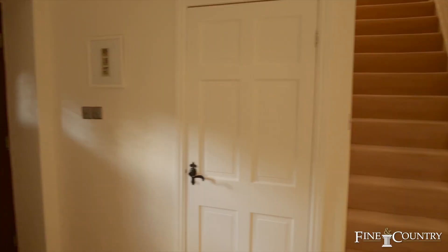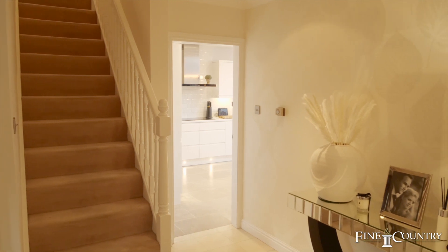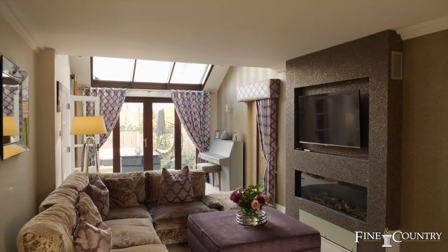A cosy and elegant entrance hall sets the tone for this impeccably designed six bedroom home, nestled in an exclusive private drive of similar detached executive houses.